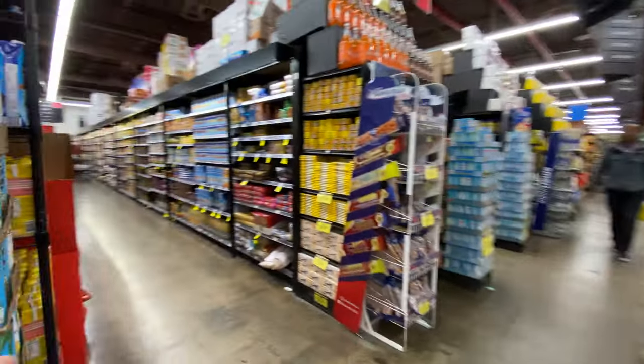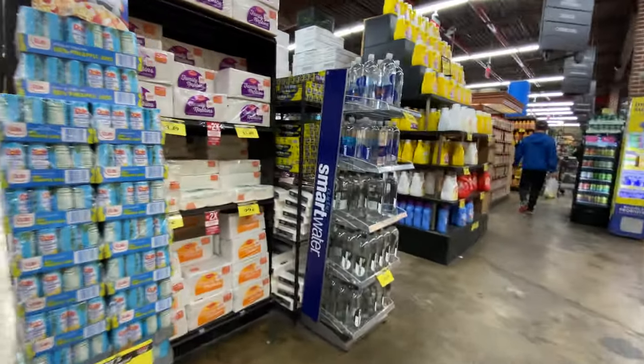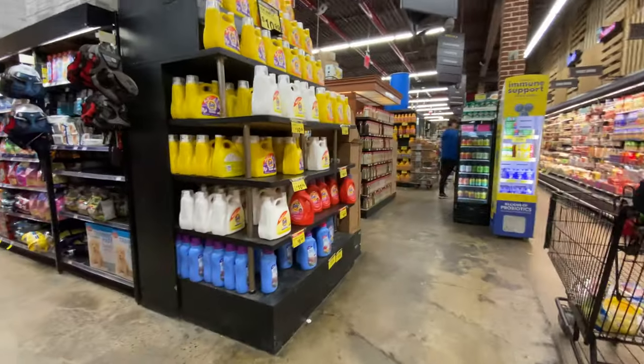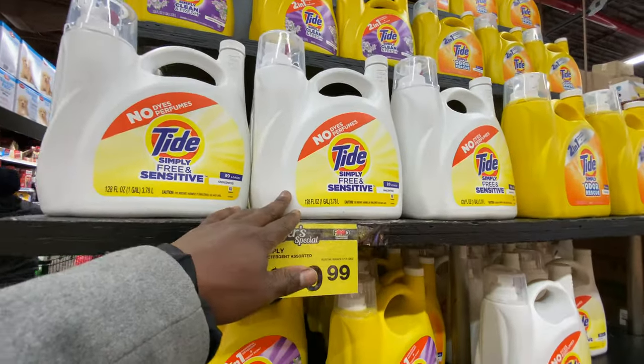You can get everything you need right here — this supermarket is huge. Cereal, toiletries — guys, look at this: I go to Walgreens and get this for like $21.